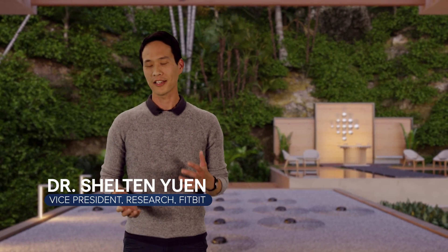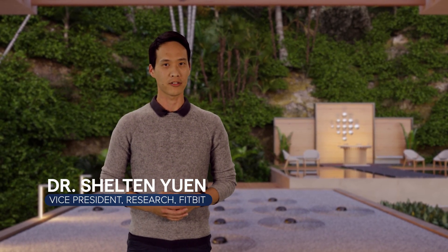Hi, my name is Shelton. Today I'm excited to talk to you about the evolution of our heart rate technology and to give you a deeper look at our most advanced heart rate technology yet and how it helps us stay healthy.